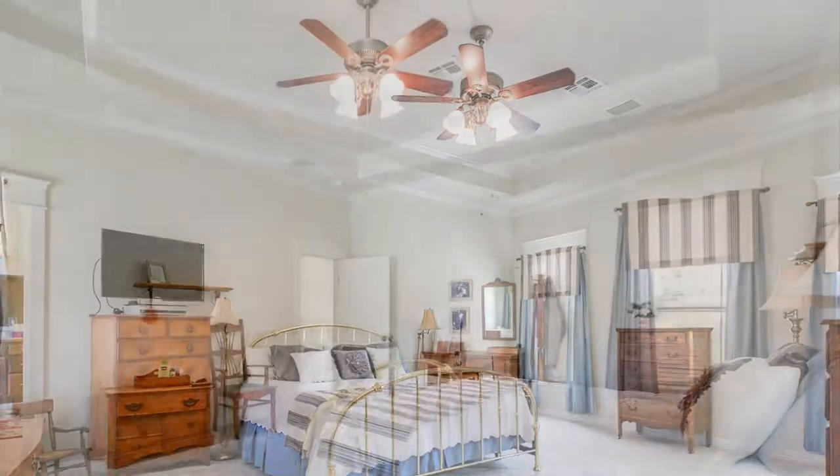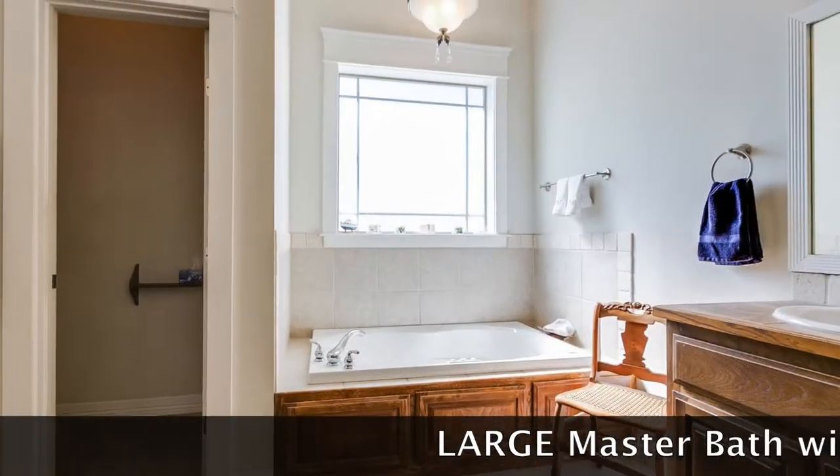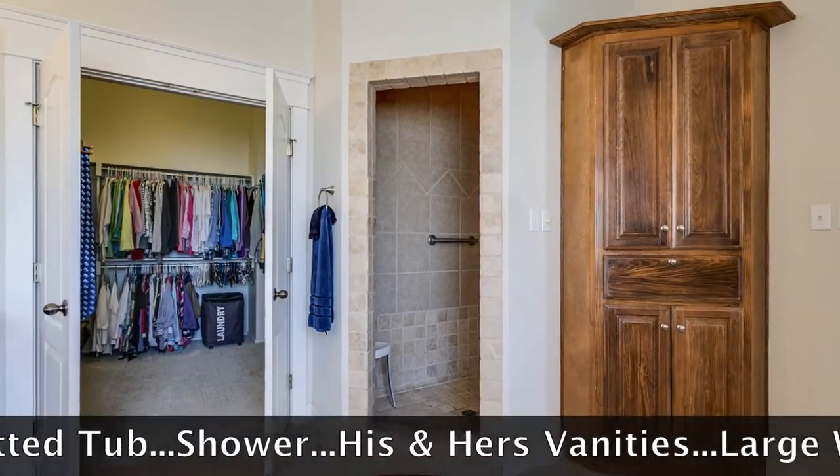A split bedroom plan makes the master its own retreat with a suite that includes a large walk-in closet, his and her sinks, and a separate jetted tub and shower.